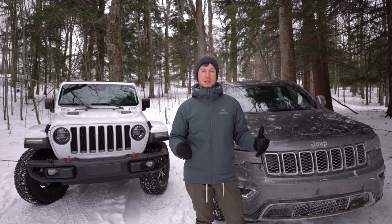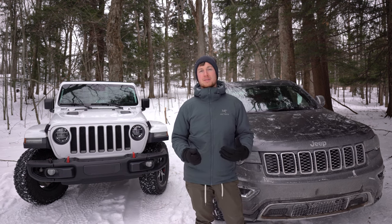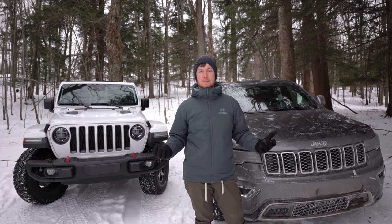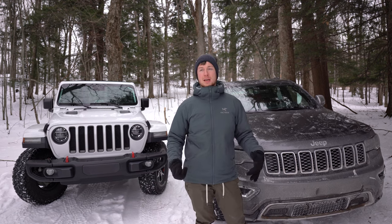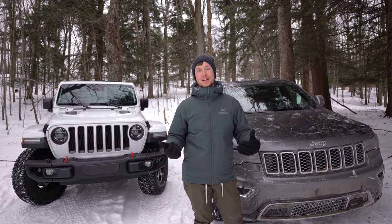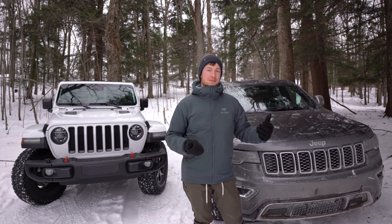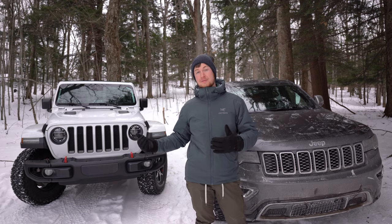Jeep really did a good job with the Grand Cherokee — giving you all this capability while also making it extremely easy to use. If you want to drive it 99% of the time as your commuter, but occasionally want to go to a hike somewhere a little more difficult or need to get somewhere cool, you can feel confident that the Jeep Grand Cherokee is going to get you to a lot of places the Wrangler can get you to.